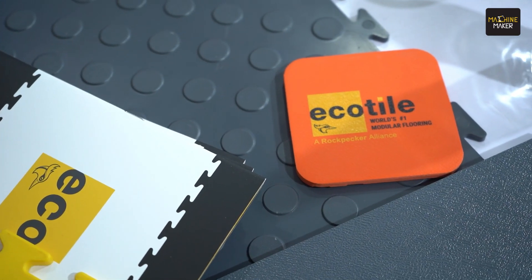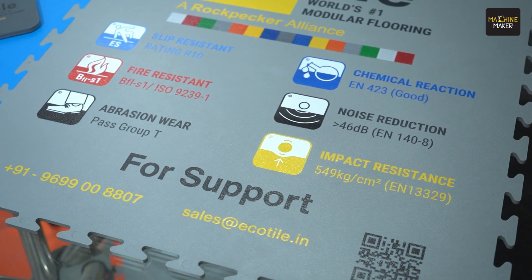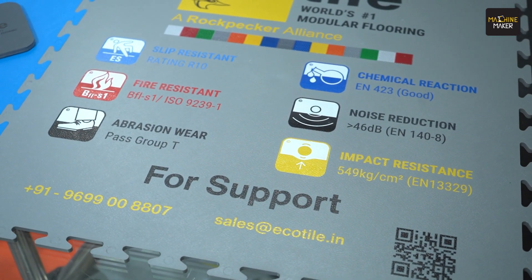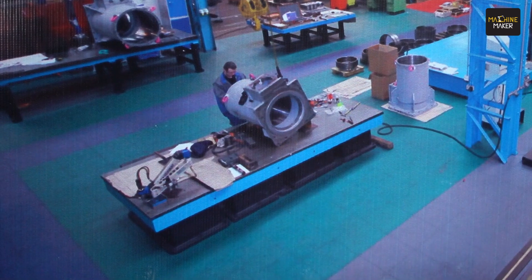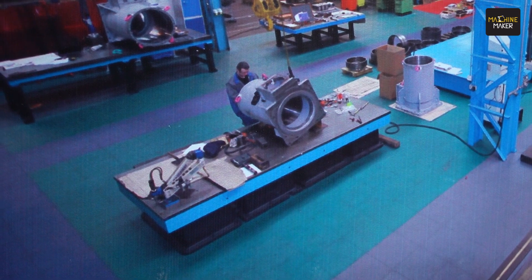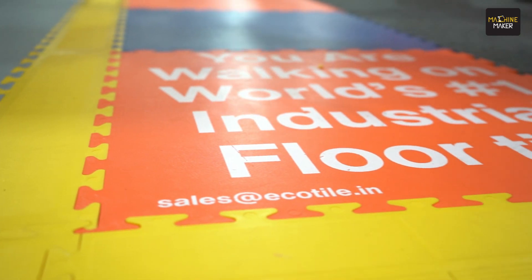We are here in Pune at the Pune Machine Tool Expo, exhibiting our products at our stall. These are industrial flooring products and we specialize in modular industrial flooring where you can get flooring in a very short lead time. You can install it very quickly in an industry and beautify your factory — make it a five-star factory with colors, symbols, and a lot of safety features.